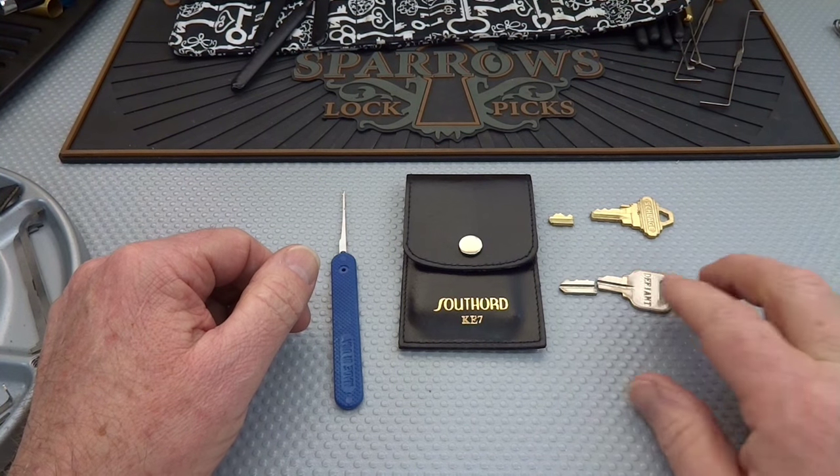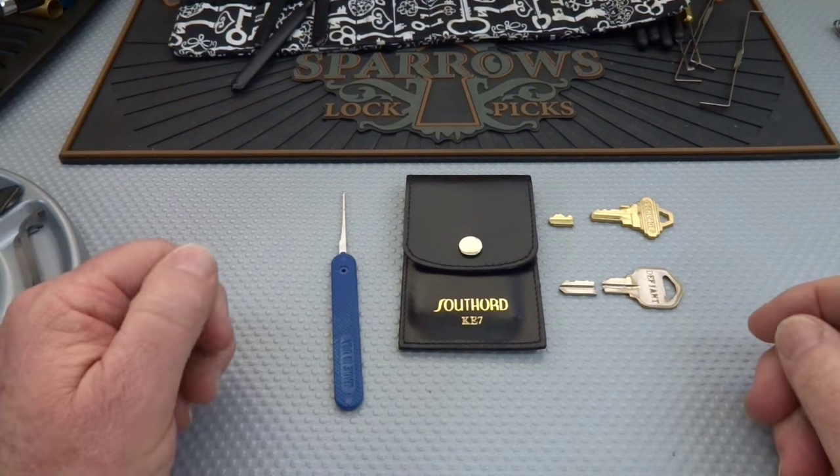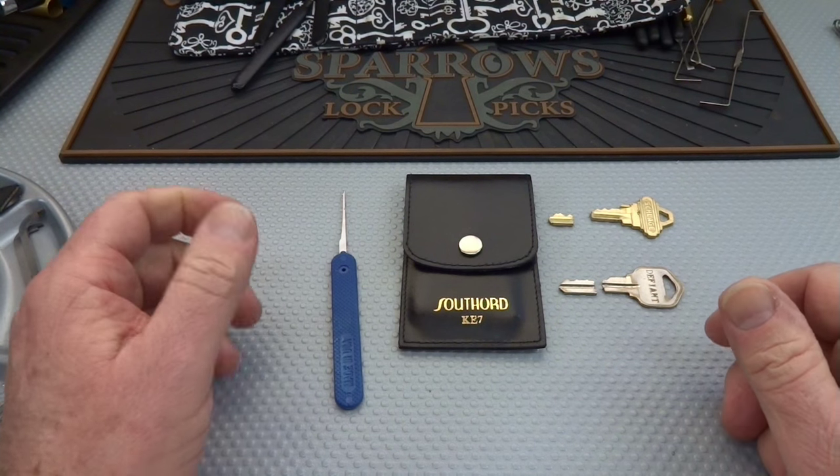How does someone break their key? While I can't speak for everyone, I can give you an example from my own experience. Here's a scenario.